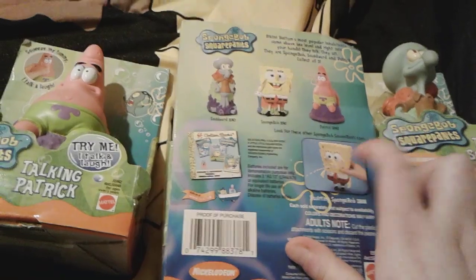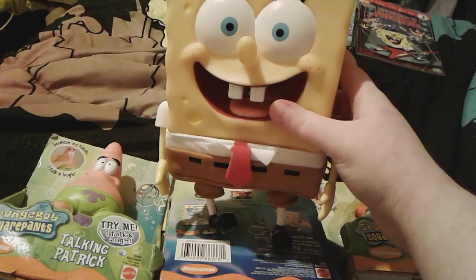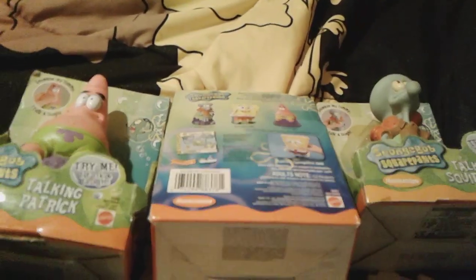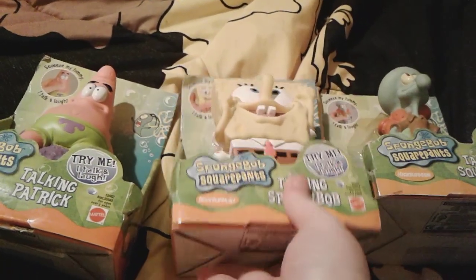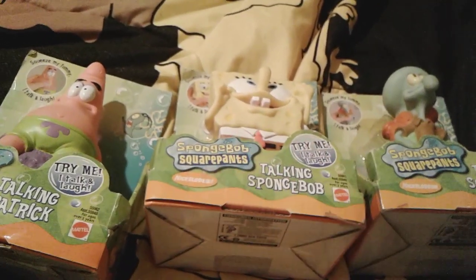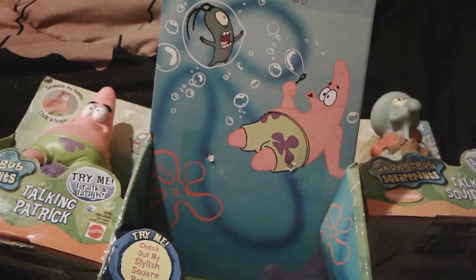There's actually the Squirting Spongebob advertised on the back of the boxes, and I actually do have the Squirting Spongebob right here, which is awesome. He looks way better in real life than he does in the promo picture — because in the promo picture, I don't know, he looks weird. And I'm keeping their boxes after I get them out since they're really rare and stuff. I actually kept the Squirting Spongebob's box — I still have his box right here.